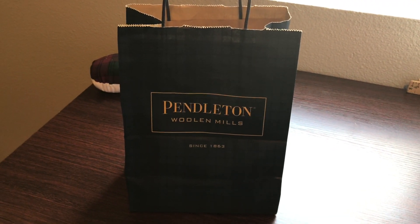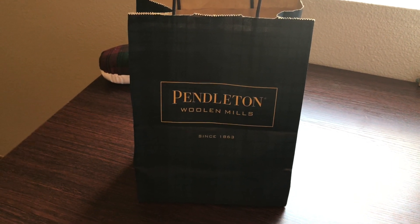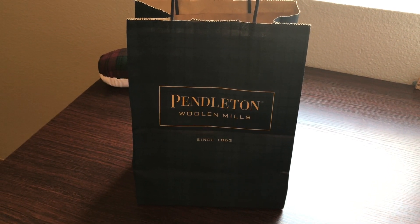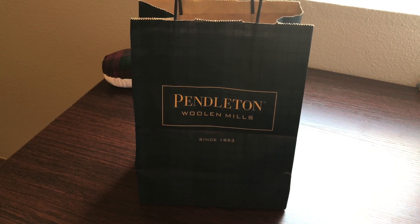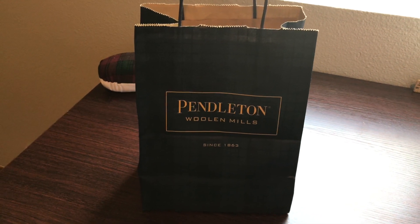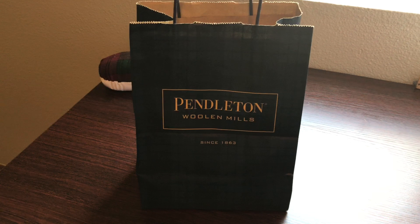I really wanted to go to this woolen mills shop just to see what the fuss was about. Here pretty soon I'll show you a clip of the inside and outside of the store and some of the things they have there. But first I wanted to share with you the item that I purchased — a really beautiful 100% wool fabric.